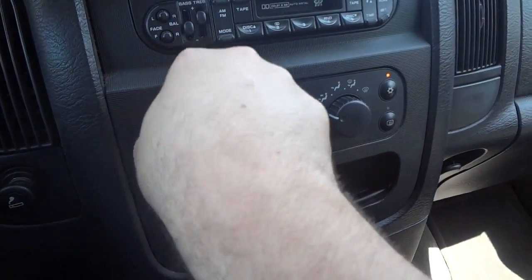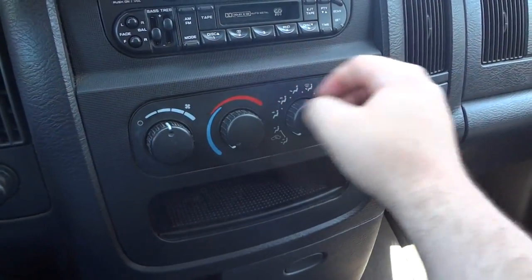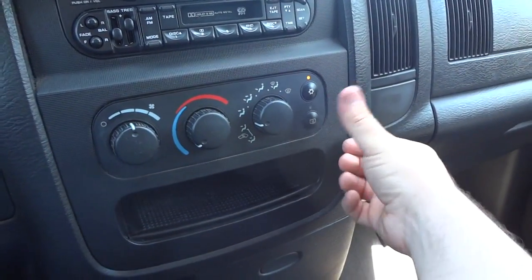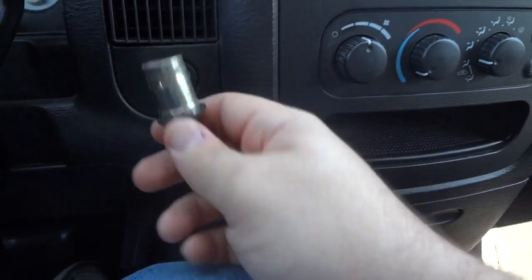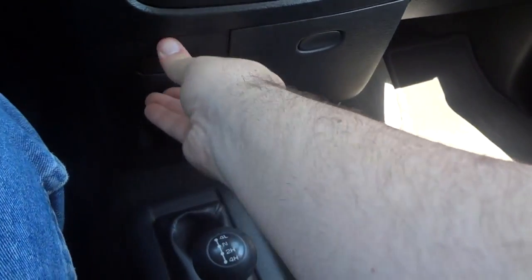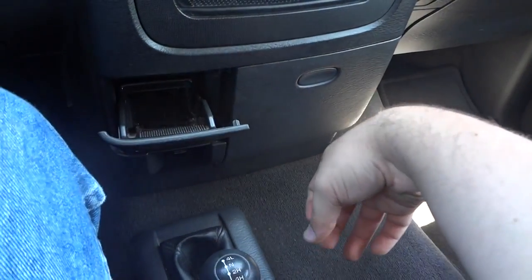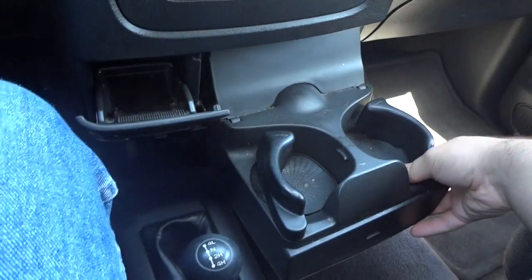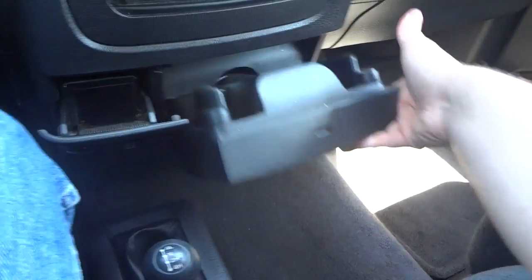Your climate control is right down here — fan speed over here, temperature, and your different zones. Right here's for your recycler, front defrost, rear defrost, and your AC control. 12-volt power point over here with a little lighter. Ashtrays over here — the little clipper is broken, that's why it's stuck open. Cup holders mounted right down here; they are adjustable for whatever size beverage you have.